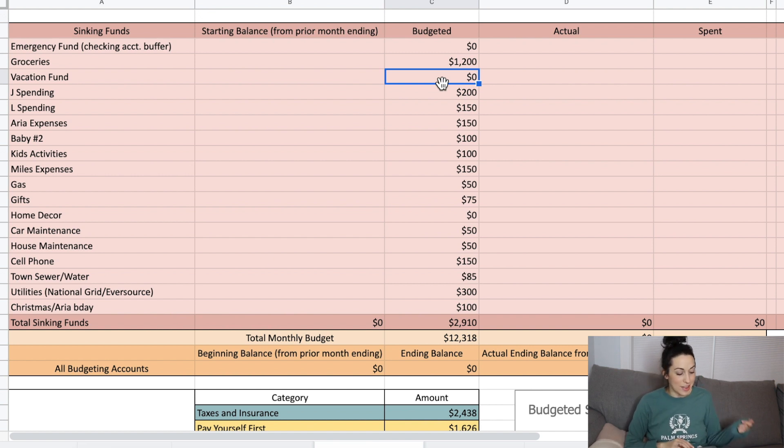Vacation fund isn't getting anything this month. My husband gets $200 a month for personal spending and I'm taking $150 this month instead of my usual $200 to put more towards debt. My daughter gets $150 and baby number two gets $100 — we'll need to increase that at some point. We've only got about three months of budgeting before she arrives; I'm due July 7th but I likely won't go full term.